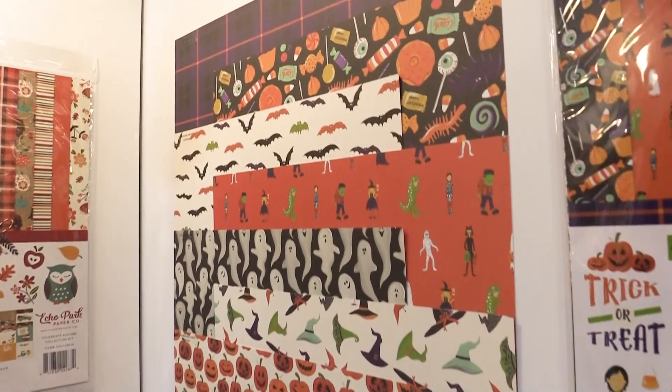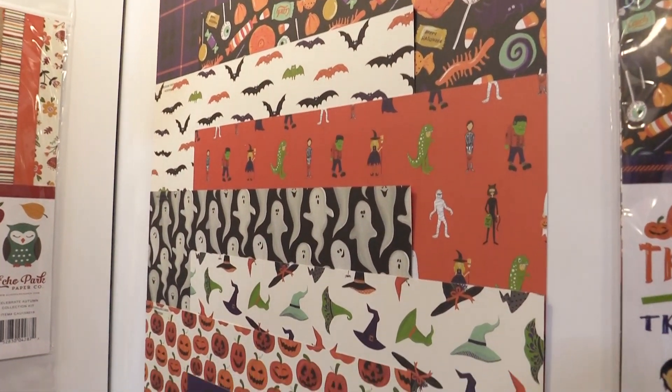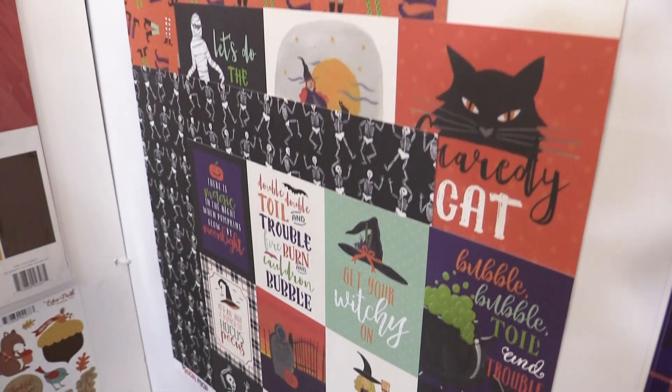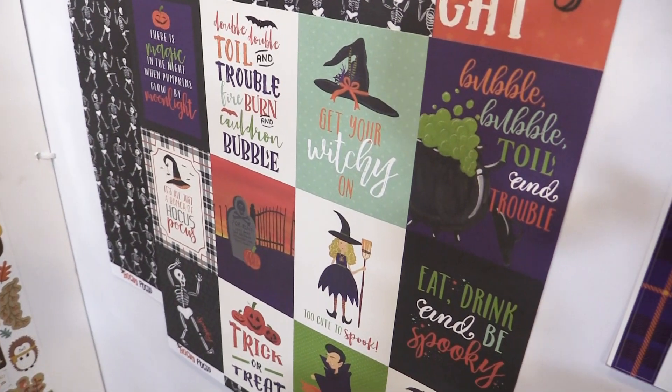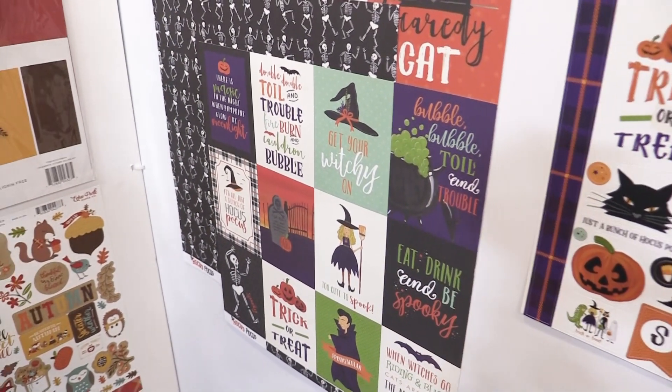There are just six papers in this line. We have great cool characters — ghosts and hats and pumpkins and mummies and cats and witches and skeletons. Graveyards, great Halloween colors: green, purple, orange and black. I love it.